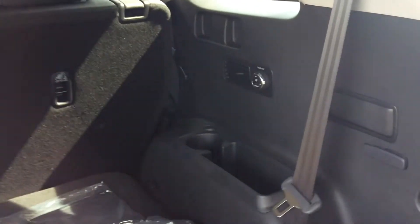Down here is your third row, which you can put up or lay completely flat. You also have your rear AC as well.